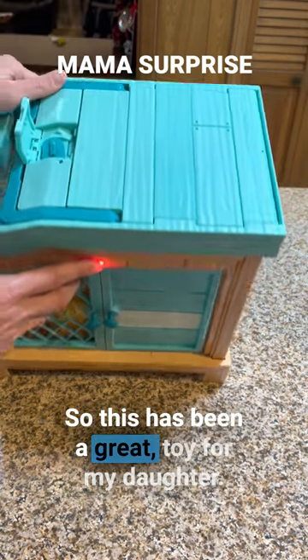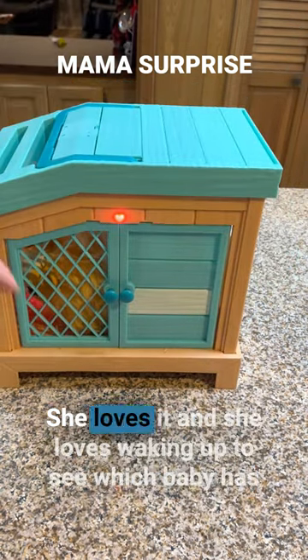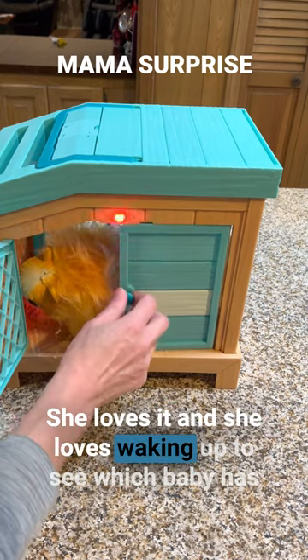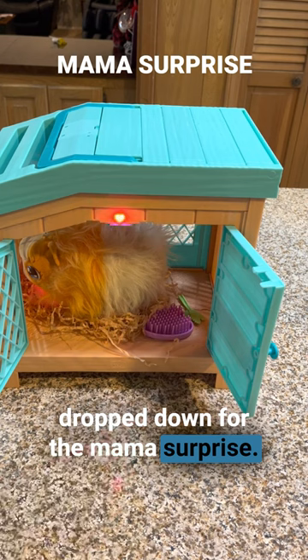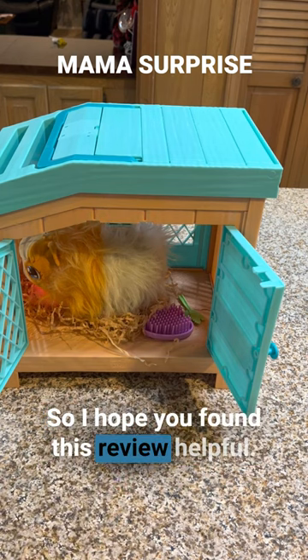So this has been a great toy for my daughter. She loves it and she loves waking up to see which baby has dropped down for the Mama Surprise. I hope you found this review helpful.